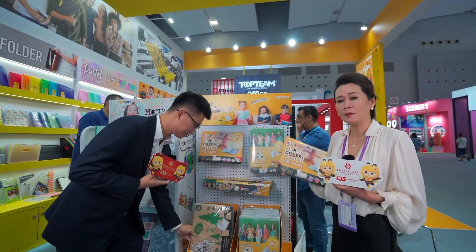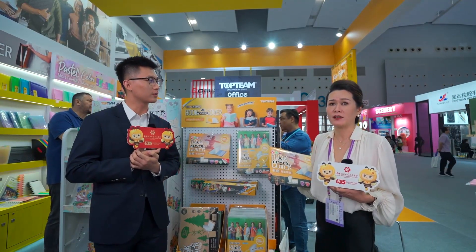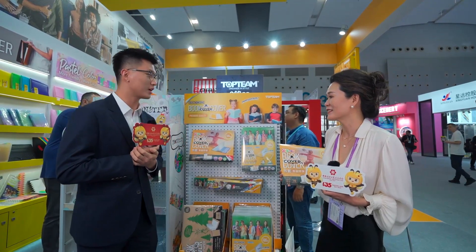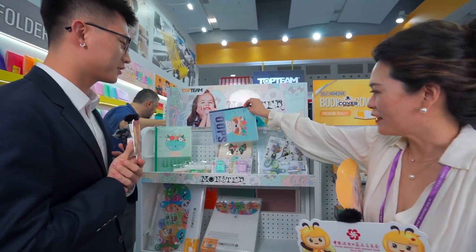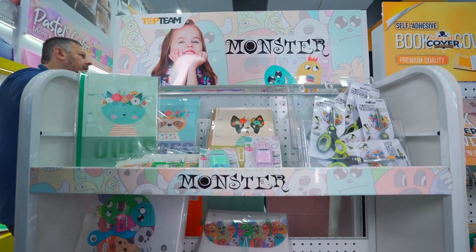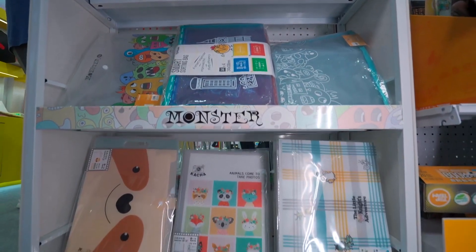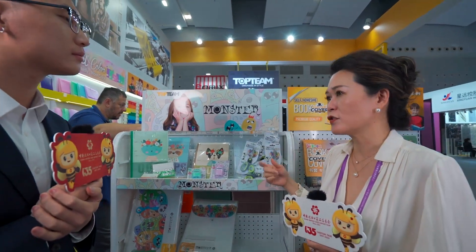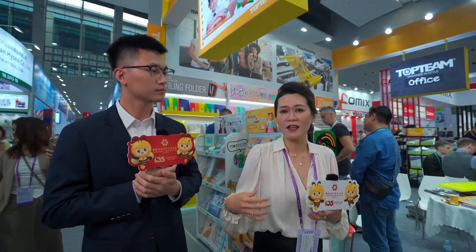All of our products are non-toxic and eco-friendly. We care about the earth and want to fulfill our social responsibility. This collection is the Monster Collection — with cute monster designs for kids. We have different items including scissors, filing products, and stickers. We are looking for more distributors to come visit us and see if we can sell in your country.